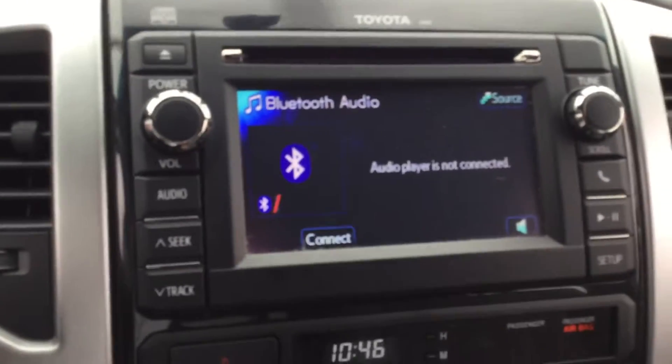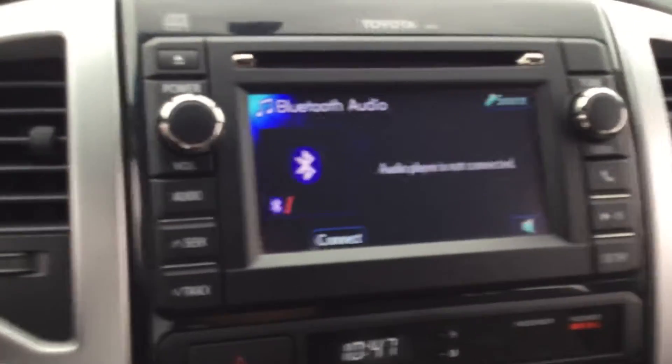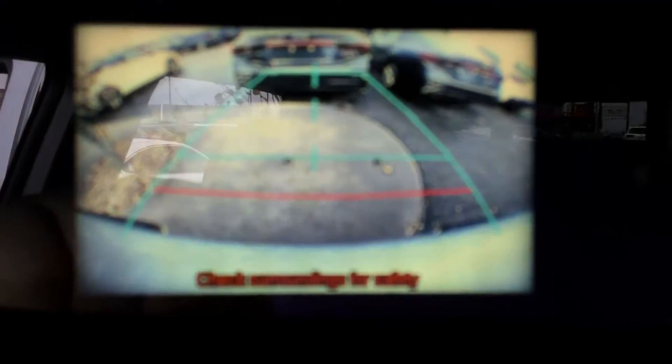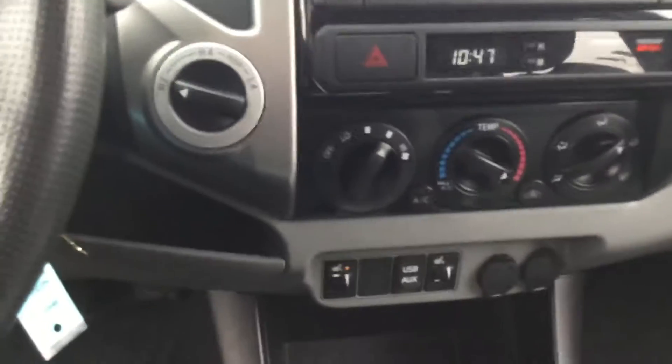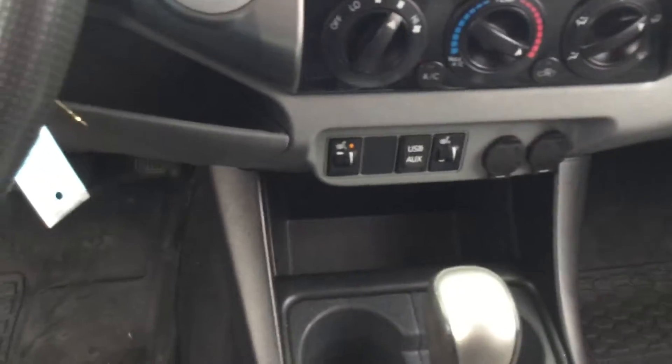To test that out, put on the brake, throw it in reverse and it should come up. As you can see, you have access to your heat temperatures, cooling, AC, aux, USB, and cup holders.